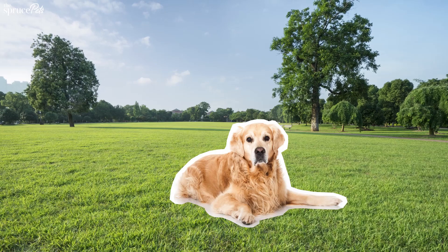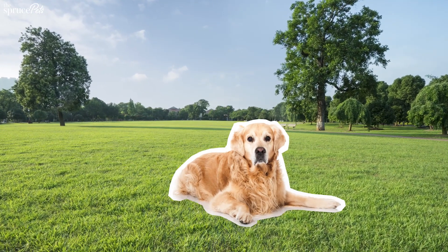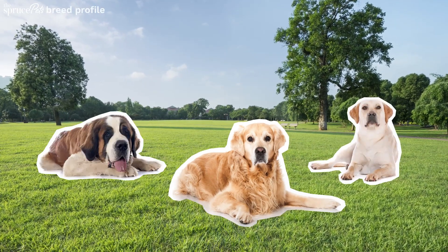When looking for this sweet family dog, visit local animal shelters and rescue groups. And if you're interested in similar breeds, consider the Labrador Retriever or the St. Bernard.